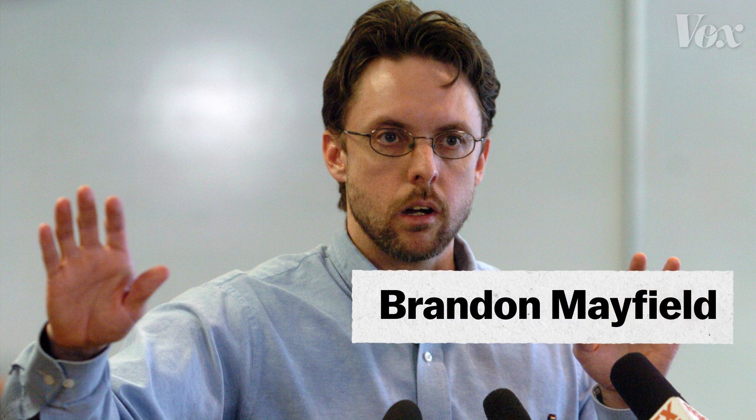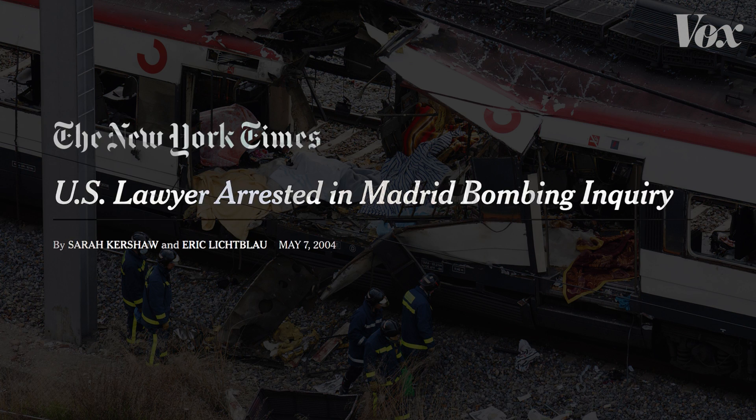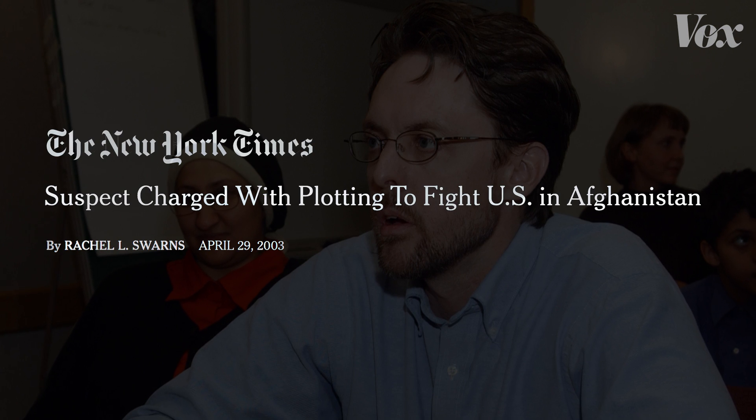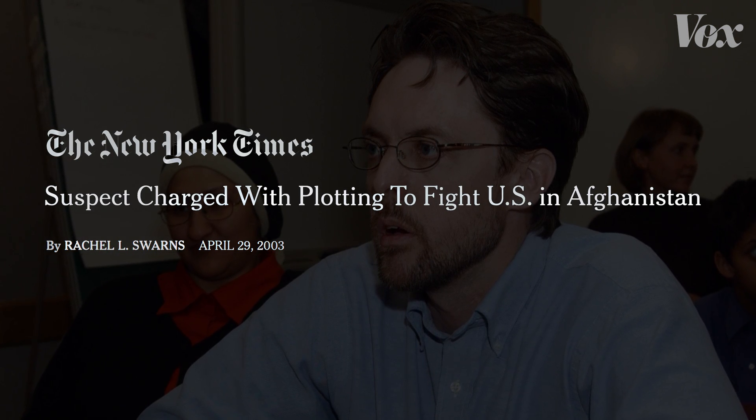Brandon Mayfield, a lawyer from Oregon, was one of those unlucky few. He was falsely accused of the 2004 Madrid train bombing because the FBI made a false positive match with a partial print found at the scene. Mayfield seemed like a good suspect to investigators because he had recently converted to Islam and was the lawyer for a man who attempted to join the Taliban, which in the wake of 9/11 were all red flags for the FBI.